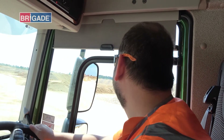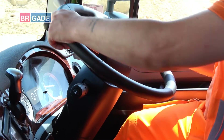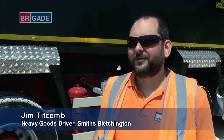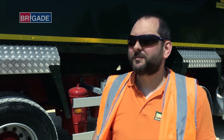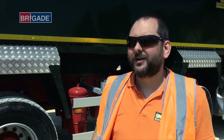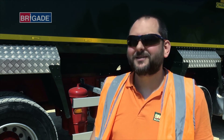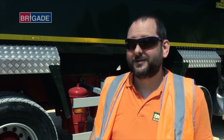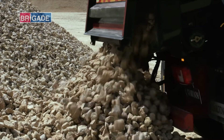For the drivers, Backeye 360 and the MDR have become essential safety tools. It's made a big difference, definitely. Being able to see all around the vehicle is a massive advantage, especially in town — we're close to Oxford here and it's the cyclists, there are a lot of cyclists, and being able to see them all around your vehicle is a massive benefit. But Smith's Bletchington have gone one step further still.